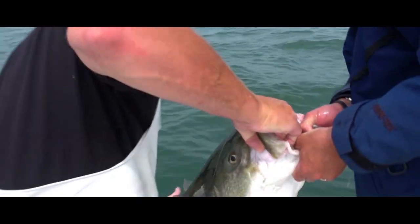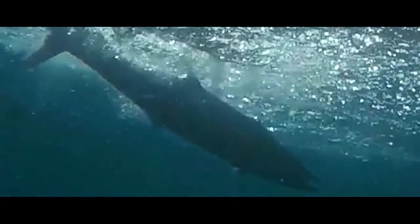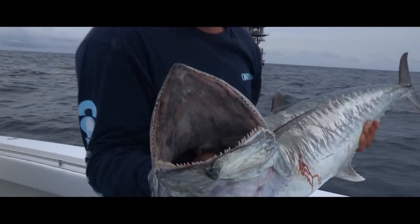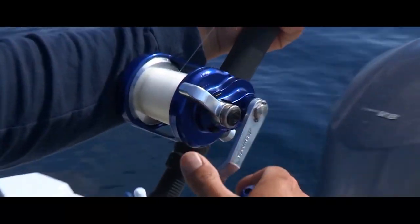It's a two-hander, bro. Help me. Whoo! Oh, that's a king. That's a good king. Solid Mississippi kingfish. Oh, big squirrel. I think we found the bite.